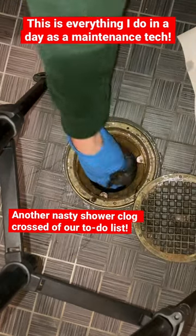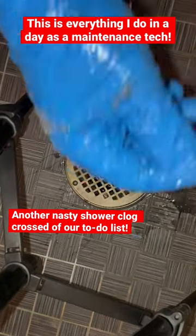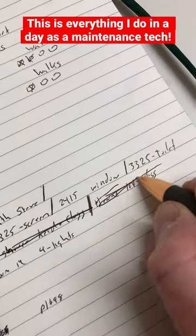Next up is another nasty shower. Look at the piles of hair we're pulling out of this. I do this probably once a month in these buildings. Gotta stay organized.